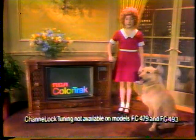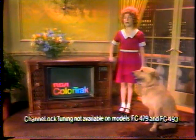Getting the color right is what it's all about. And now, with channel lock tuning, it tracks the color more automatically than ever.